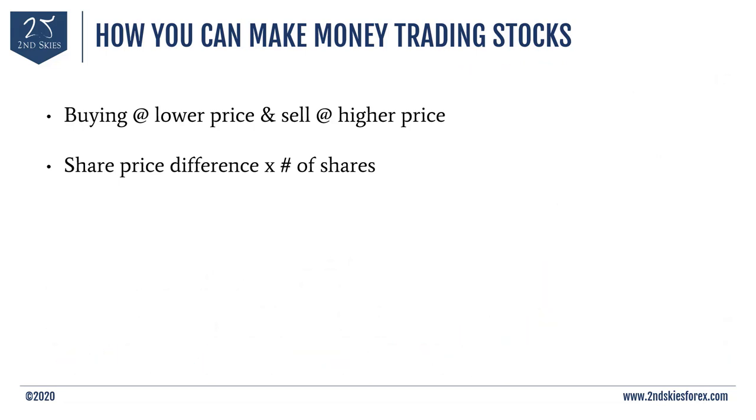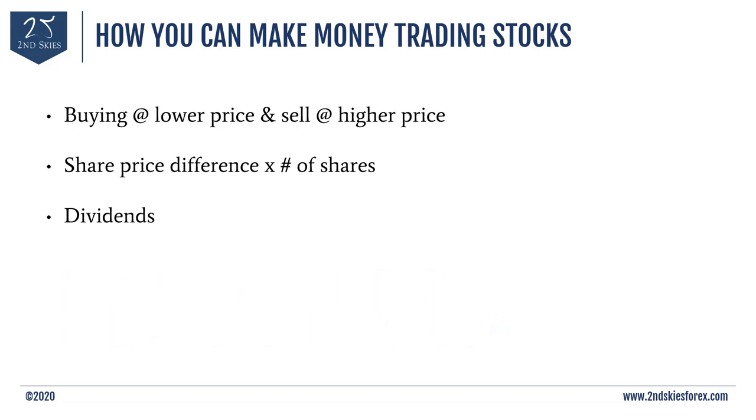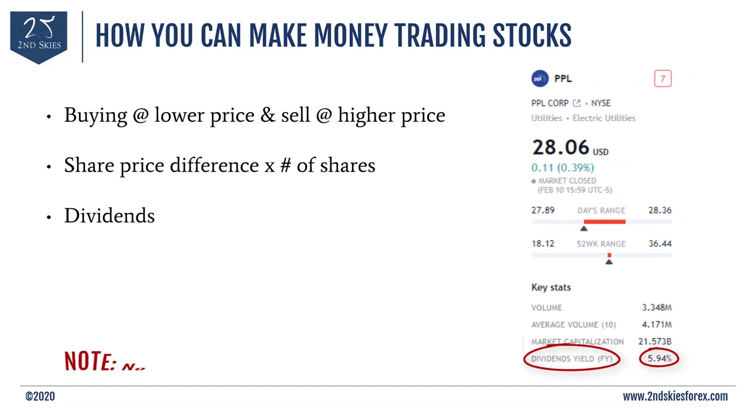The second way you can make money trading stocks is through dividends. Dividends are simply extra shares that the company gives you for holding their stock for a certain period of time — usually what they call the dividend period. These often pay out every quarter, sometimes every half year, sometimes once a year. A dividend is a percentage of shares they will give you. For example, if you have a stock with a 5% dividend and 100 shares, they will give you an additional 5 shares after the dividend closing date.